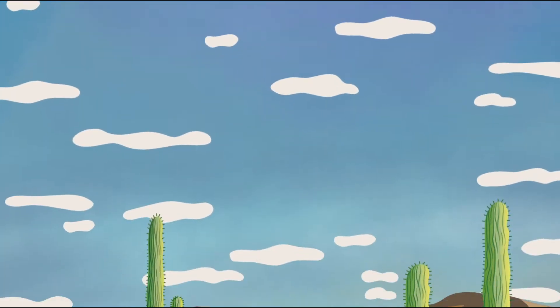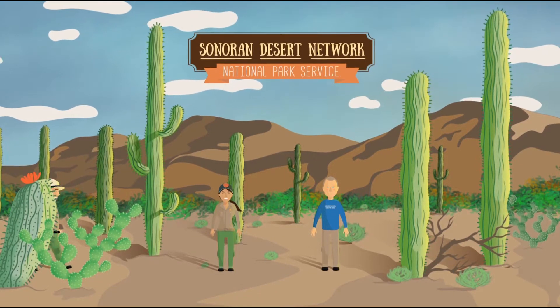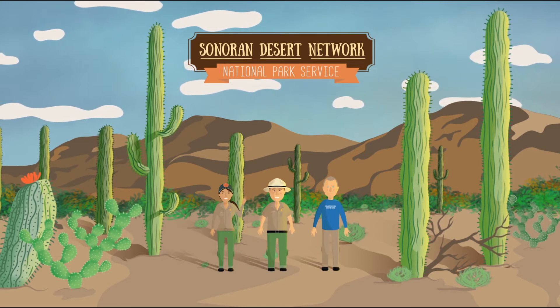Have you ever been to a national park? National parks are a great way to see nature and wildlife. In order to keep these places special, many people have to work together to protect and maintain the nature of the parks.